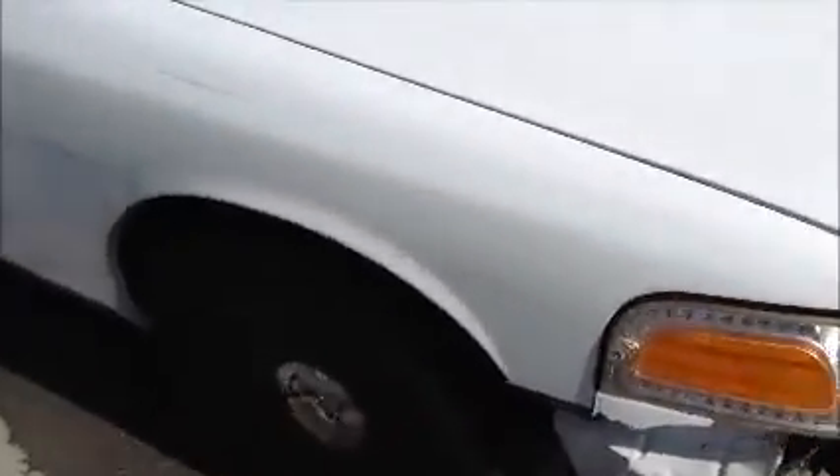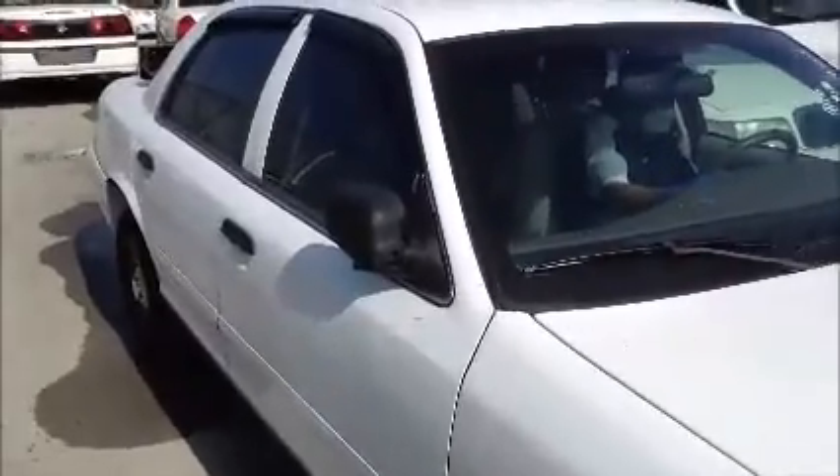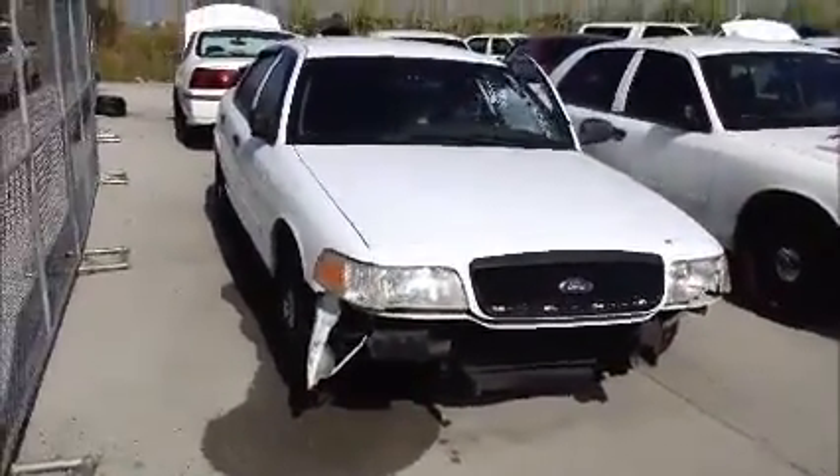We'll move the vehicle forward and back. How much in this condition is it now?